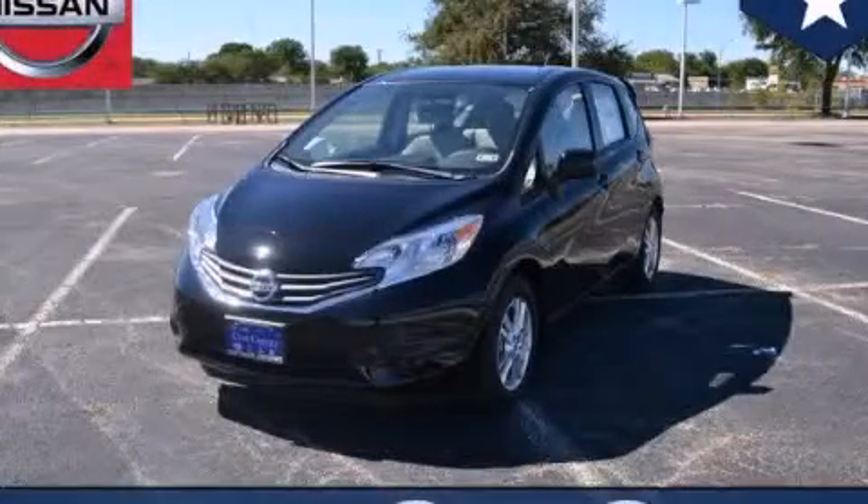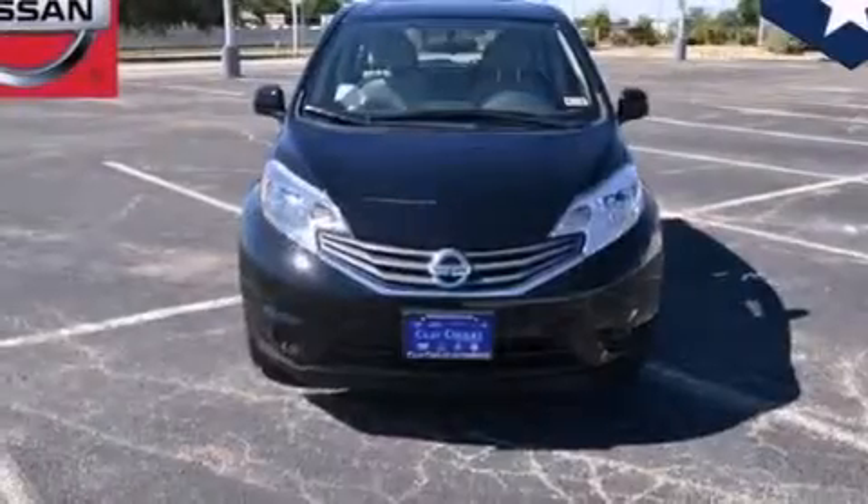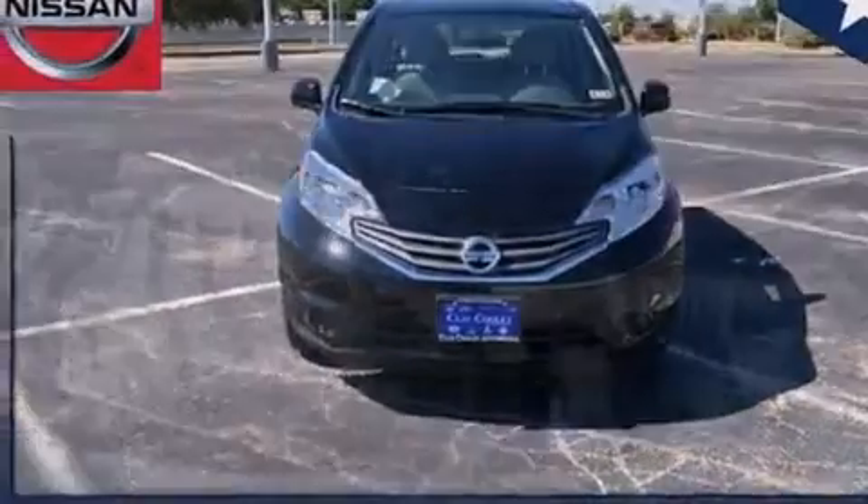This is a brand new 2014 Nissan Versa. It features a 1.6 liter 4-cylinder engine and an automatic transmission.